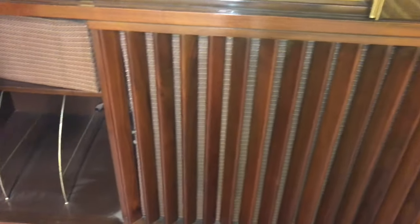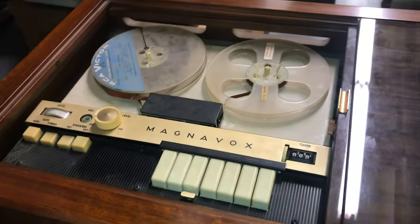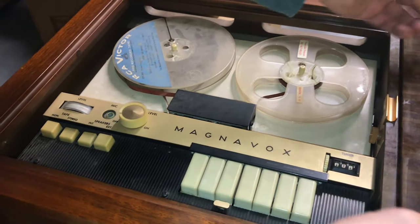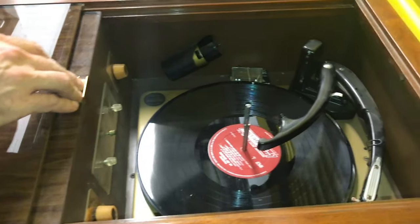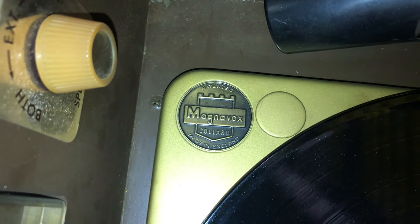On the front we have a speaker there and a speaker there, and record storage over here. We have the stereo reel-to-reel — two channel stereo — over there. It has a built-in reel-to-reel, and on the other side it's the record deck, which says Collaro — a British record player manufacturer.